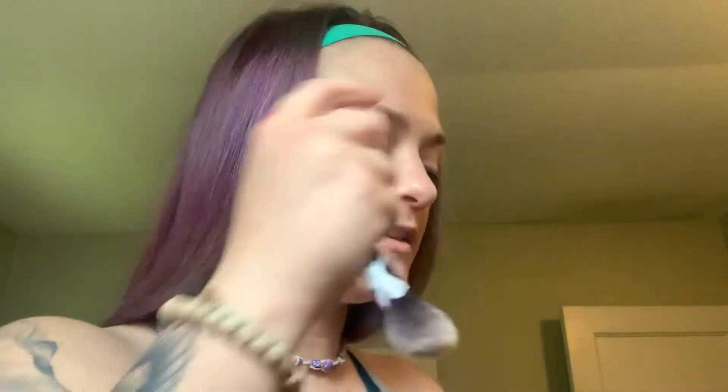I'm gonna go straight into the jar with my Real Techniques Contour Brush. I like this — it's smaller, dense but still has some movement to it. I usually use this for cream blush, cream bronzer, cream highlighter, blending out concealer. It really is a nice brush.